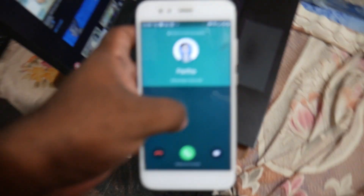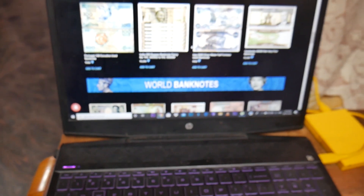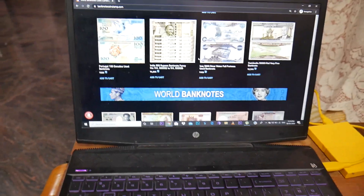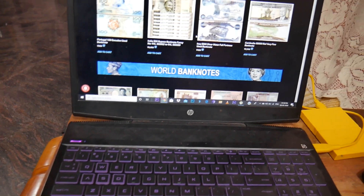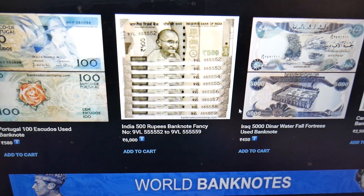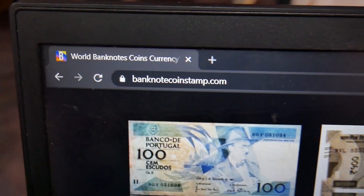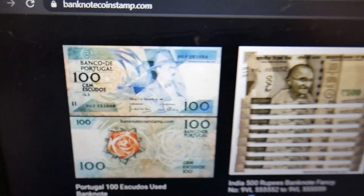I just received a call from my friend but we're back now. We are back to the website, going to sit back and do some relaxation work and list some items. Until then you can watch this video — it's going to go live in another five minutes after some edits. You can visit banknotecoinstamp.com. Bye friends!